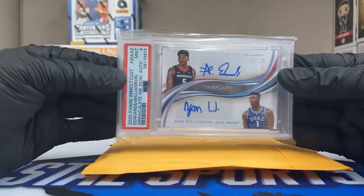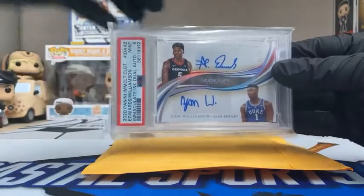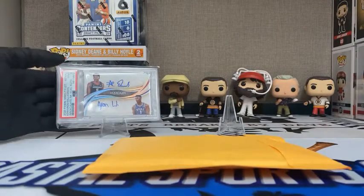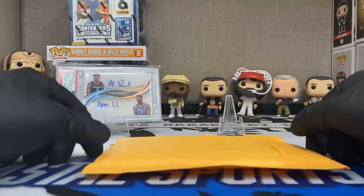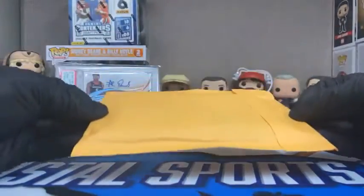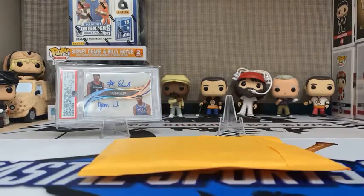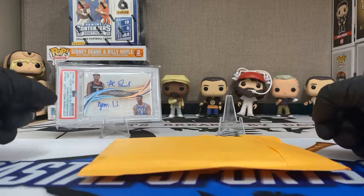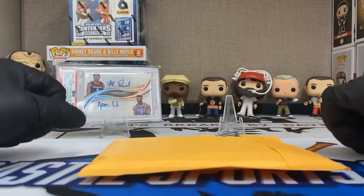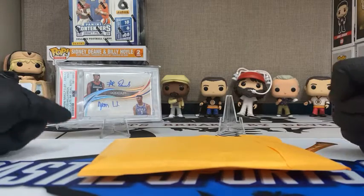We had sent it off to get graded a while ago. This 2020 Immaculate Collegiate Basketball Anthony Edwards and Zion hit is absolutely beautiful. And I found out this morning that inside this envelope may be another one — another one of those bad boys. Obviously not numbered one-of-ten; I believe ten-of-ten. We could have the bookends of their little dual signature series.